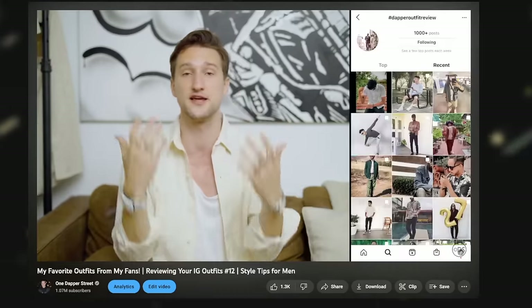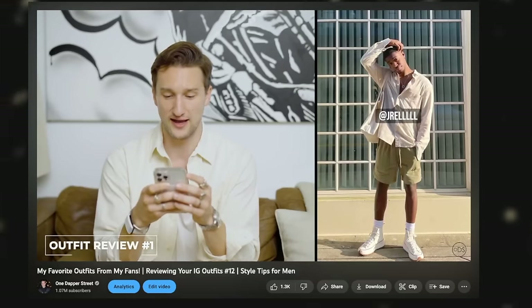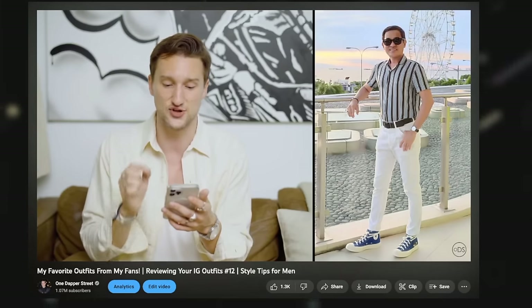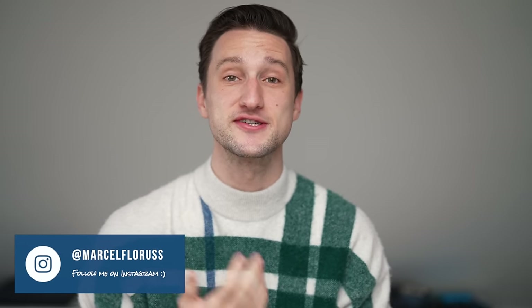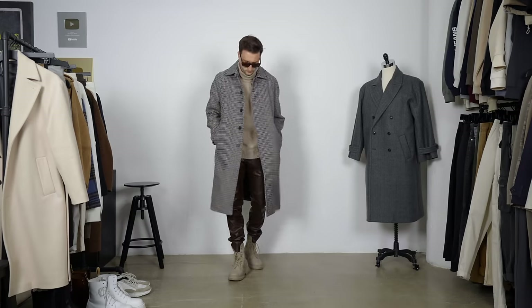Next week I'd like to post another fan outfit review video — we haven't done one in so long, but I love seeing your looks and giving you feedback. Make sure you follow me on Instagram and check out the post there, because I'm going to give you instructions on how to submit your looks. It's going to be about your favorite outfit from 2022, and I'll pick out some of my favorites to give feedback on. With that said, let's get started and take a look at seven outfits styling overcoats.